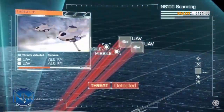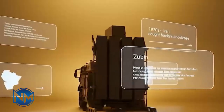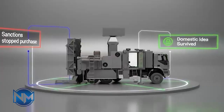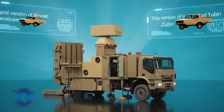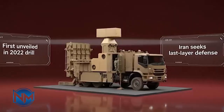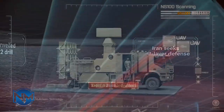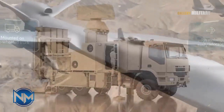By integrating Zubin into a broader radar and command network, Iran increases its ability to respond rapidly to incoming threats. Modern aerial threats do not fly straight, predictable paths — drones and cruise missiles often maneuver, fly low, and attempt to exploit terrain masking. The Zubin missile is reportedly designed with high agility control surfaces, fast acceleration after launch, and the ability to perform sharp mid-course corrections. These features are essential for intercepting targets at close range, where reaction time is measured in seconds.